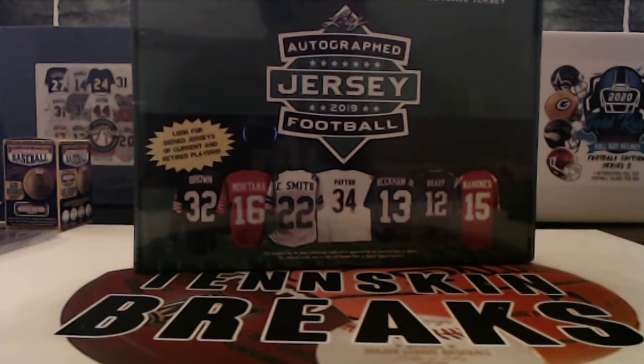All right, guys. Next up, we've got another 2019 Leaf autographed football jersey. So you've got one autographed jersey per box. A chance to pull some big names, as you can see on the cover. So let's see what we can get.